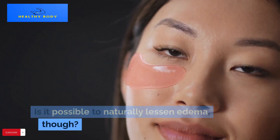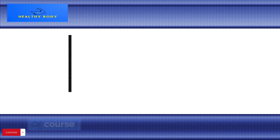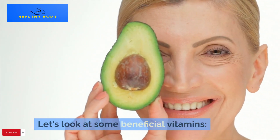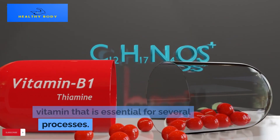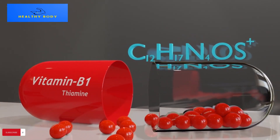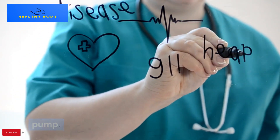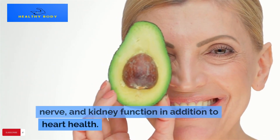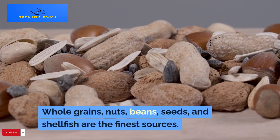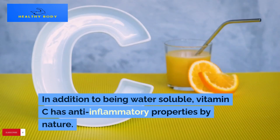Is it possible to naturally lessen edema? Of course. Let's look at some beneficial vitamins. Thiamine, or vitamin B1, is a water-soluble vitamin that is essential for several processes. Lack of B1 causes fluid to accumulate around the heart, impairing its ability to pump. This vitamin helps maintain healthy liver, nerve, and kidney function in addition to heart health. Whole grains, nuts, beans, seeds, and shellfish are the finest sources.